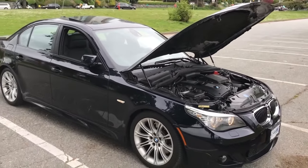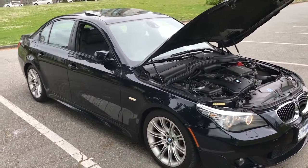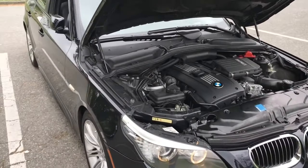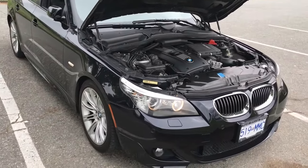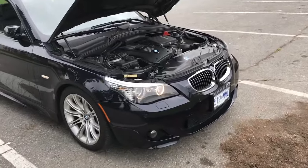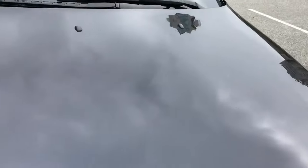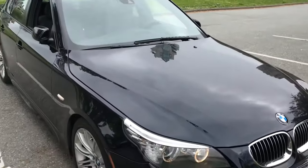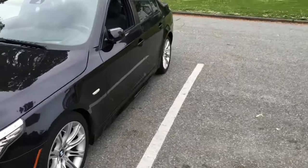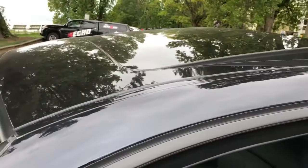That makes the 535 M Sport the best BMW sedan you can get for the money today. If you're on the market, I would get a 2010 model — which are hard to find — and even if you find one, make sure you get it with the M Sport package, which is even harder to find. The reason I got this one is it has the M Sport package, the LCI upgrade, and a bunch of other stuff that really takes it to the next level.